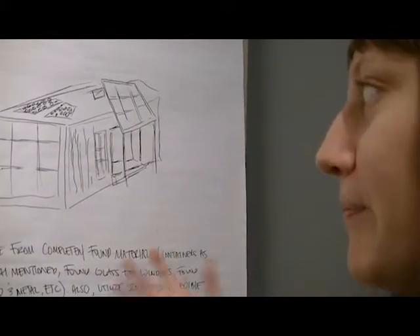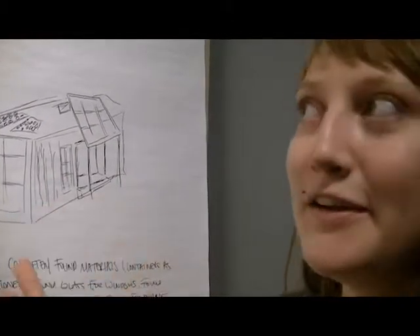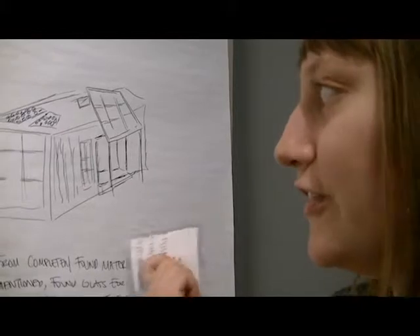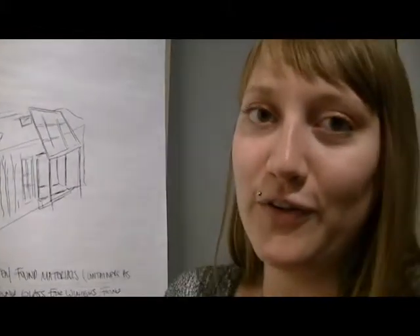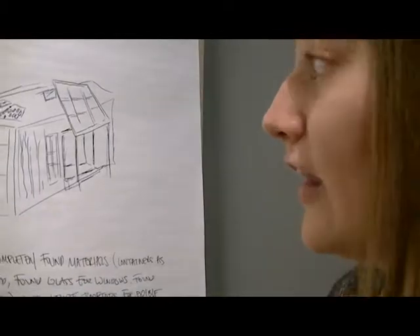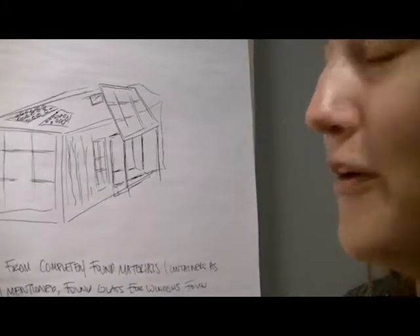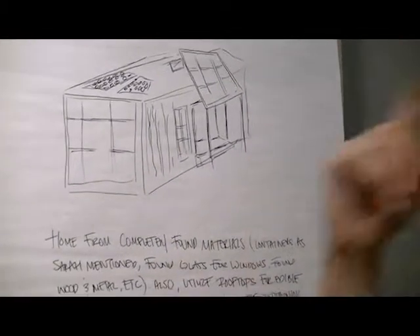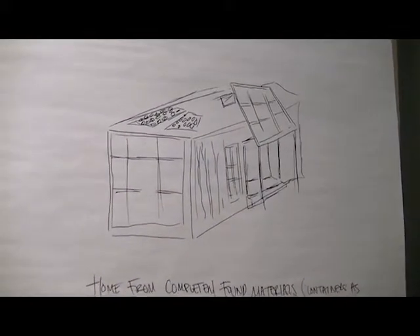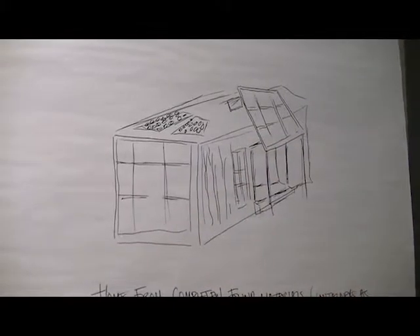I also have this idea that my ideal home would be made of all reclaimed materials. Like Sarah mentioned today, a shipping container, because we live in Houston and there are so many shipping containers available. There's a lot of glass, stained glass, found wood, and metals and materials like that — so this is just kind of all that together.